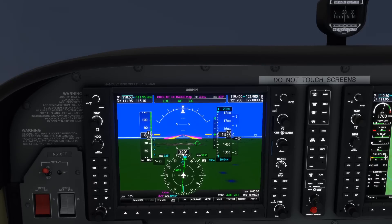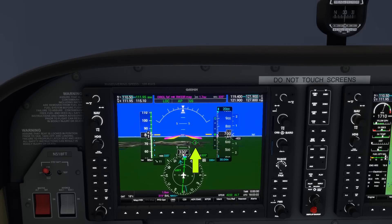We're taking this approach all the way down to minimums, so it's good that we have some help from the synthetic vision of the PFD so we can see the runway. The wind is out of the west — a left quartering headwind — pushing us to the right. Our crab has us pointing left of the runway, but the flight path marker showing where we're headed should be right over the approach end of the runway.